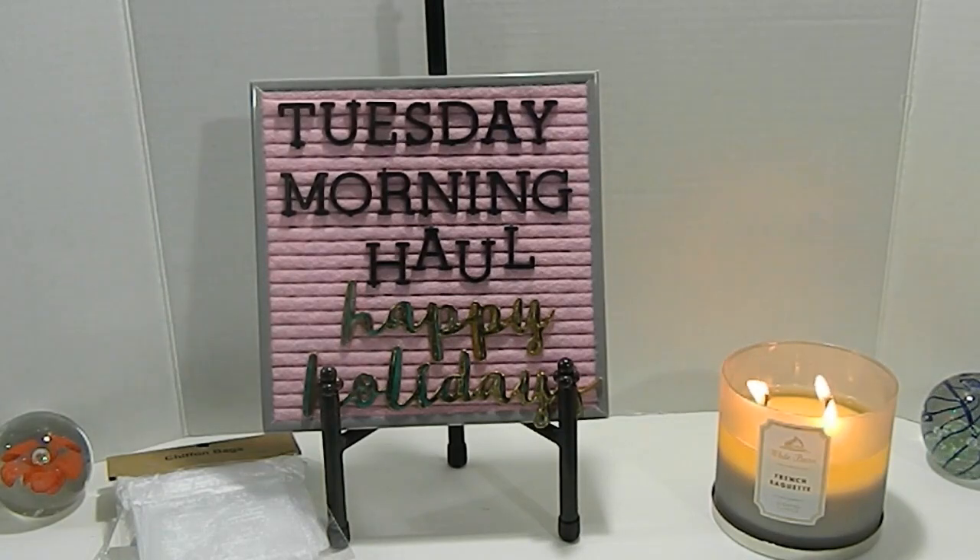That will pretty much conclude my Tuesday morning haul. I want to thank you guys so much for taking the time to visit me today. Have a wonderful day, and I hope you choose to subscribe to my channel because I would love for you to be part of my YouTube family. Make sure to give this video a thumbs up, and remember to have fun crafting and continue to be blessed as always. Bye-bye.